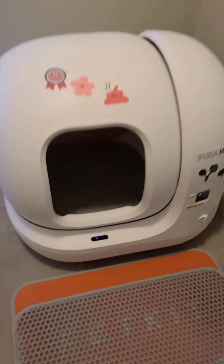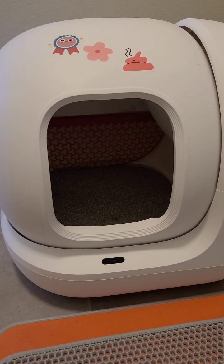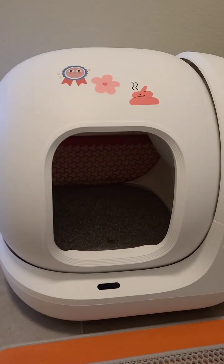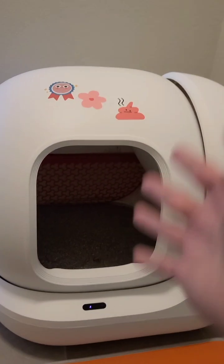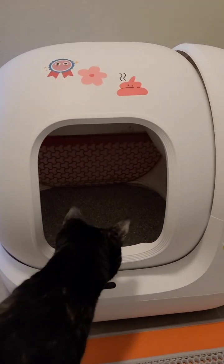It looks a little small but inside it's big enough for most cats. My sister-in-law's cat is a ragdoll mix and it does seem a little tight for him in that the fur makes it look like he doesn't have much space, but in reality it's still large enough for a cat. The Litter Robot 4 is bigger than this in terms of height.